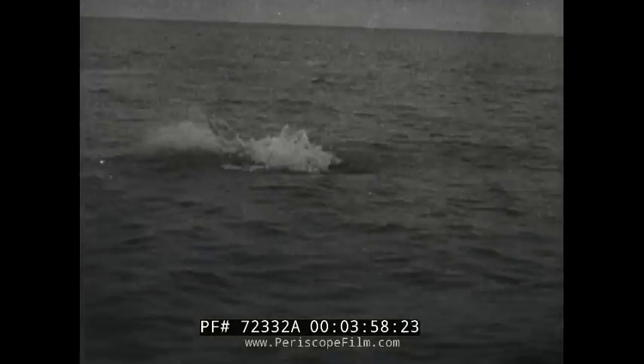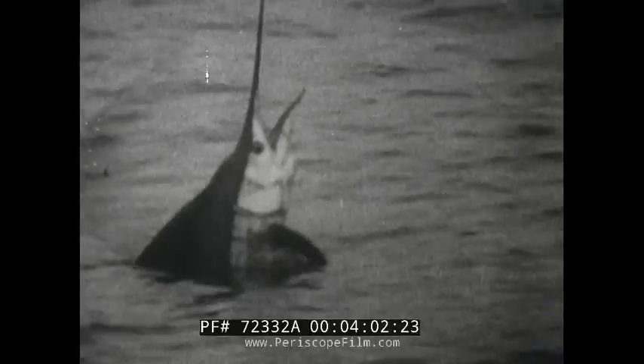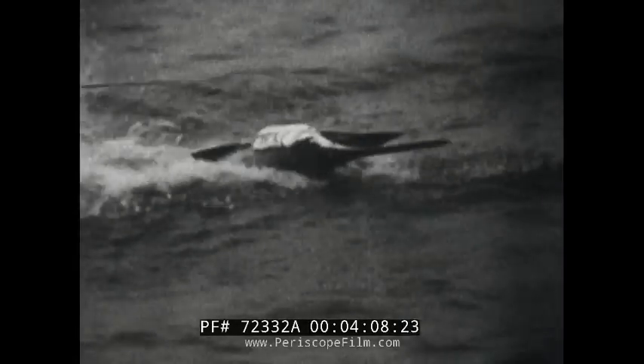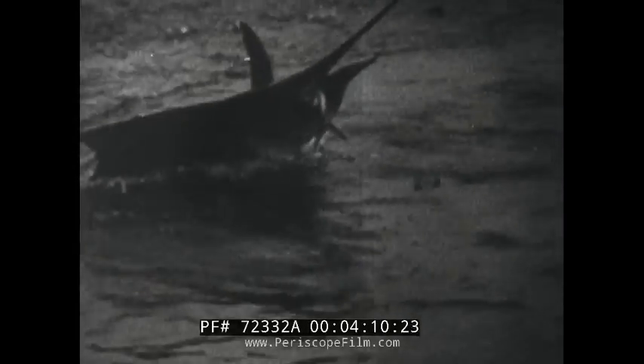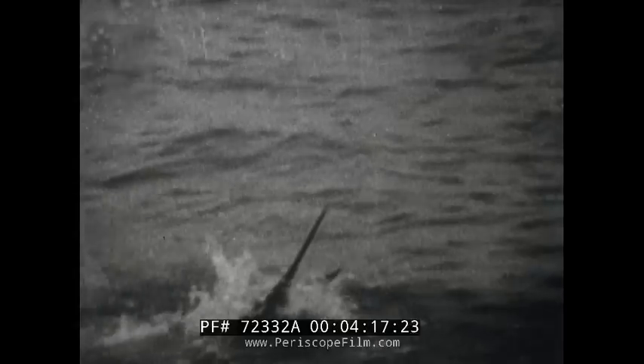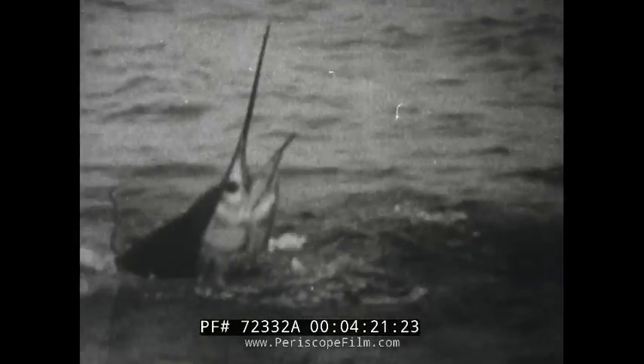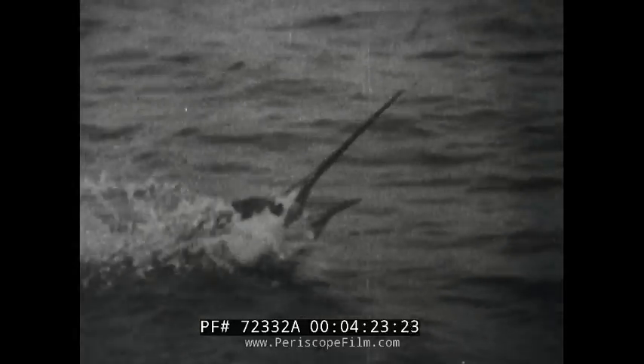Watch him pull, and jump, and tug. What a tough one that fisherman is battling. It actually took over an hour to land this one, but in this picture we'll bring him in in a minute. And he's a dandy.